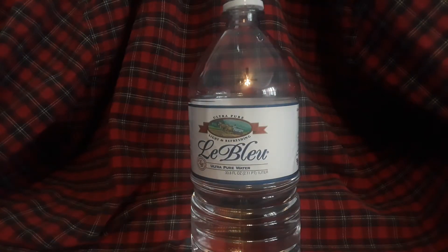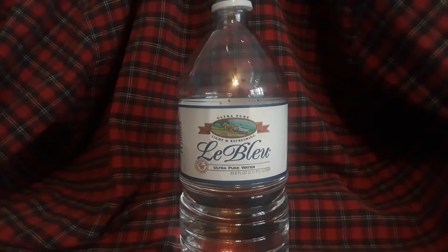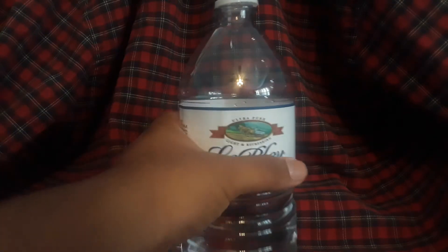Doesn't really have a taste — tastes like spring water. I mean, it has like a weird mineral taste. It's a very, very small little taste of something towards the end.